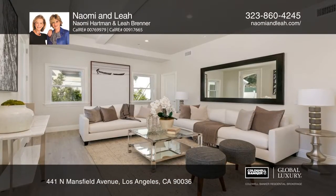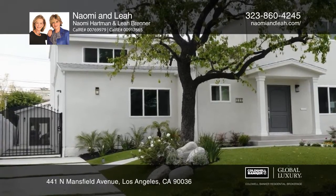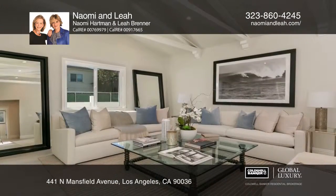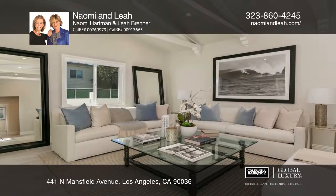This stunning Spanish home is located on a beautiful street in Hancock Park. The gorgeous living room has high-beam ceilings and flows into a chef's kitchen featuring high-end appliances and a huge island.